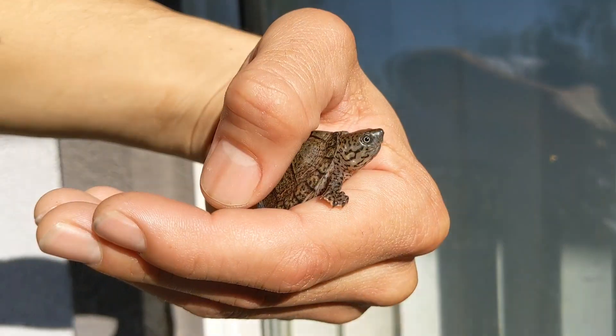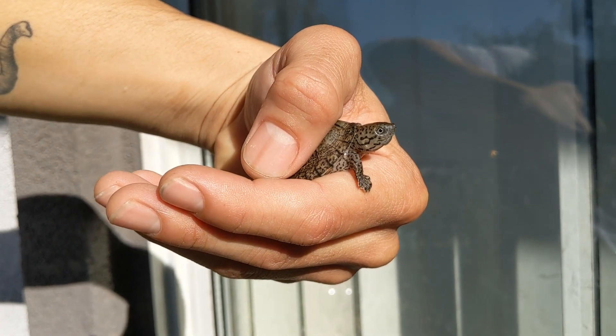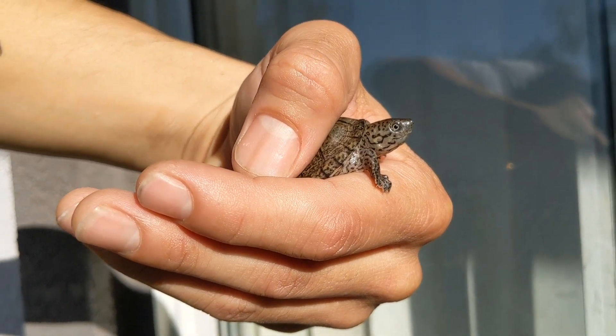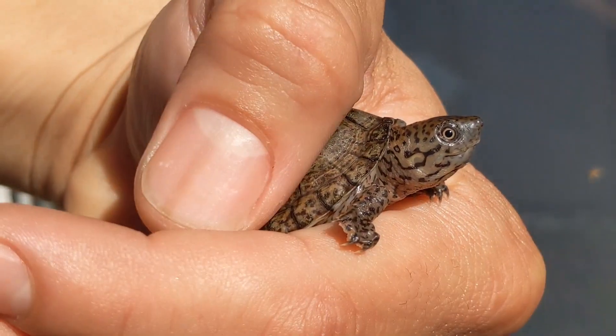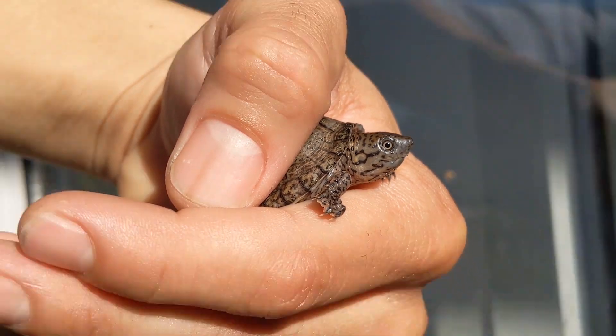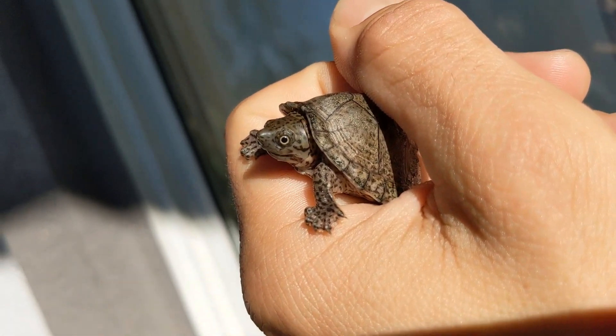What do they eat? I feed all my turtles quality commercial pellets and sinking wafers. I also supplement crickets, mealworms, bloodworms, and earthworms. You can also follow their wild diet and provide your turtle with aquatic invertebrates, including freshwater clams, crayfish, snails, and various insects.